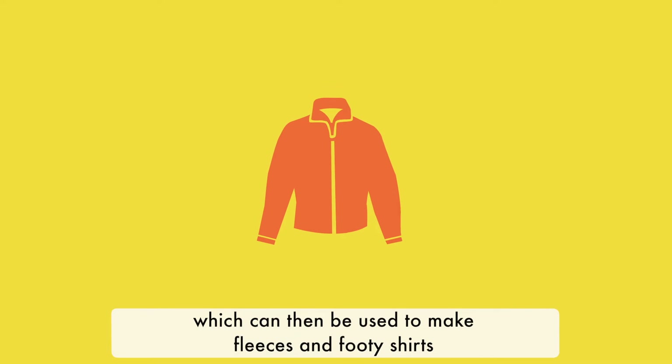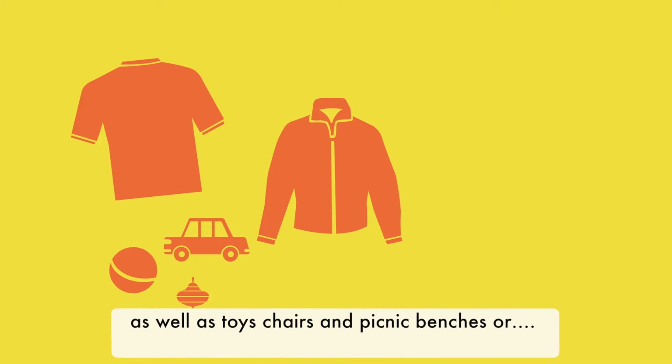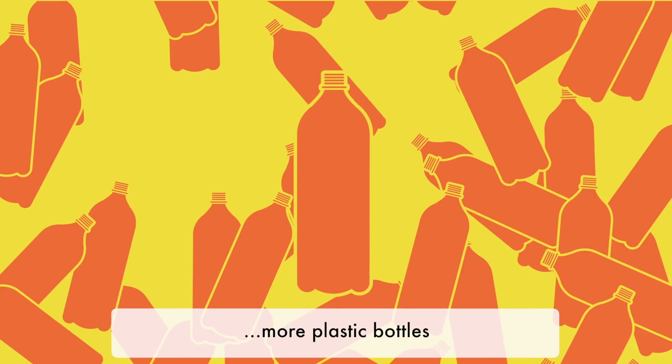These pellets can then be used to make fleeces and footy shirts, as well as toys, chairs and picnic benches, or more plastic bottles.